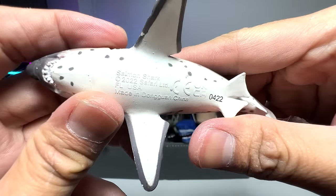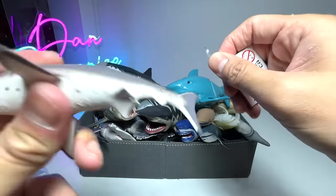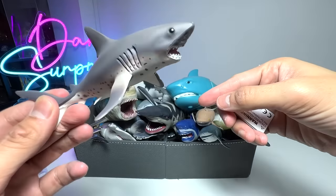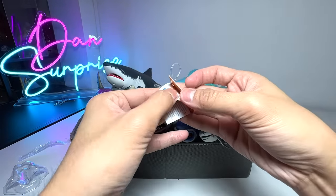Let's check out the date. It's a 2022 figure. It is awesome. I've never had a Salmon Shark figure, so this is our very first Salmon Shark figure in our collection.